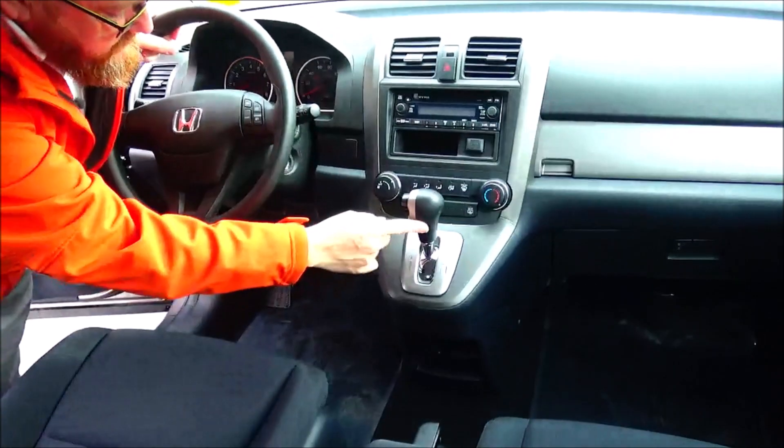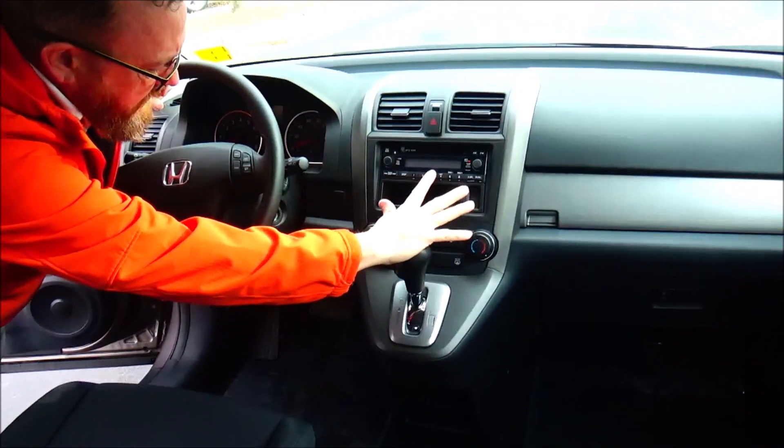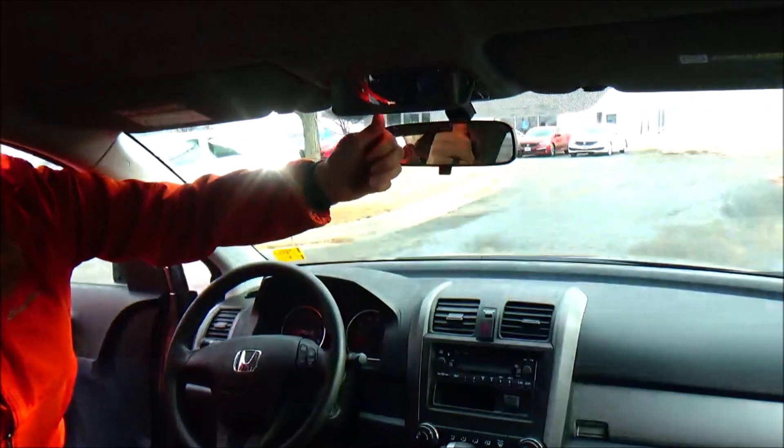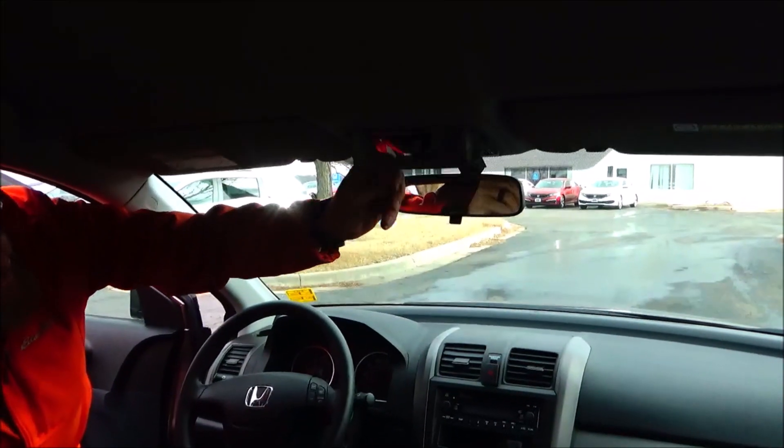4-speed automatic transmission, heating and air conditioning controls, auxiliary input, AM/FM with CD and MP3, day-night mirror, map lights, and a sunglass holder with a conversation mirror.